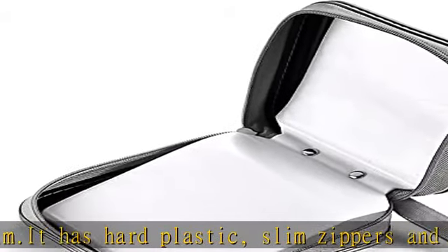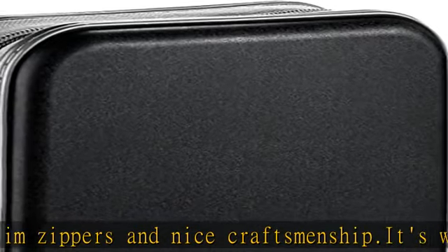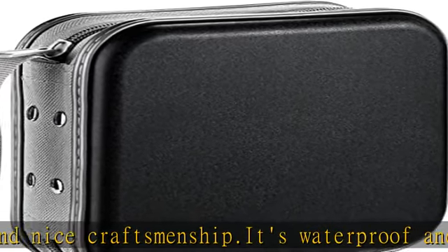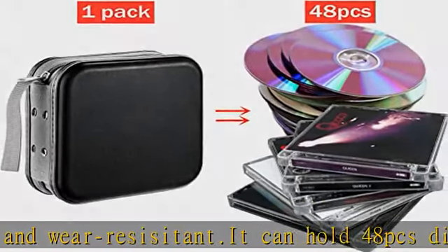Protective fixed pages — the inner pages are directly sewn and fixed in the box, which will not be loose and convenient for storage. The CD case is efficient to protect CD/DVD collections away from dust, water and stains. Zippers are slim and easy to use. It's lasting for years.